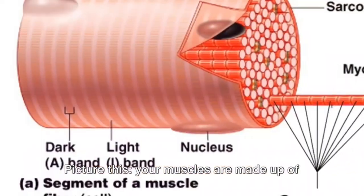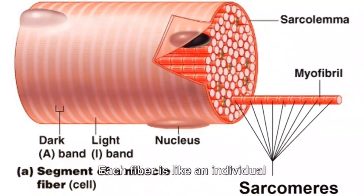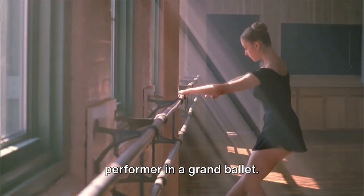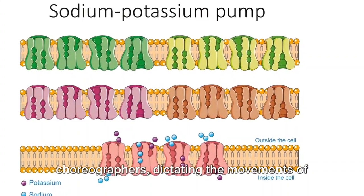Picture this: your muscles are made up of tiny units called muscle fibers. Each fiber is like an individual performer in a grand ballet. Sodium and potassium are the choreographers, dictating the movements of these fibers.